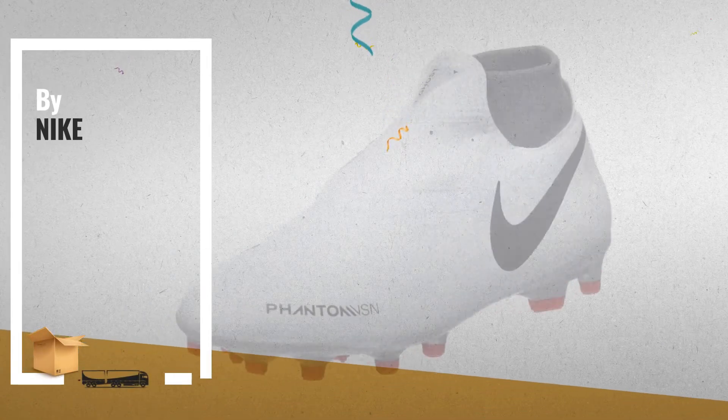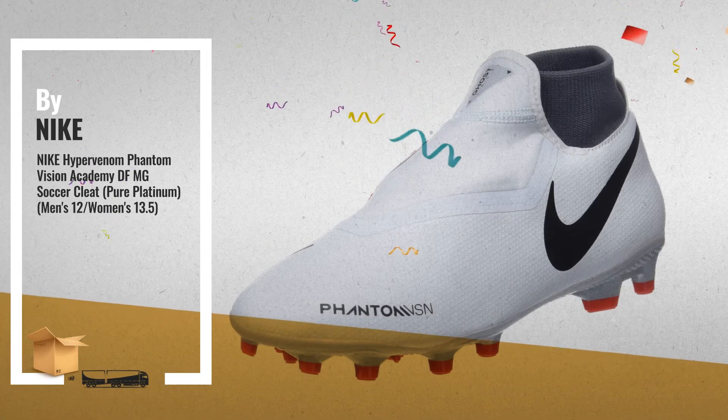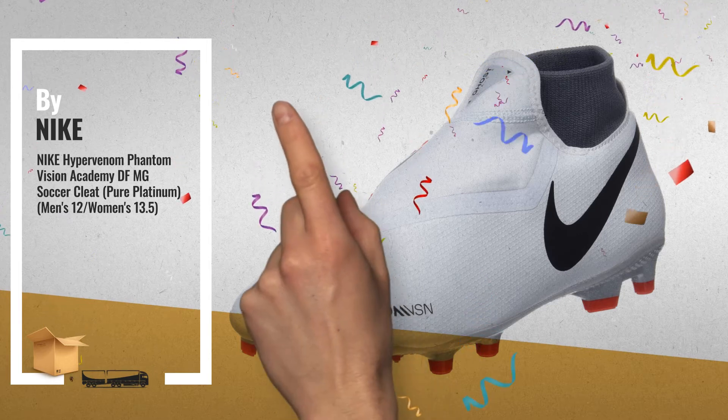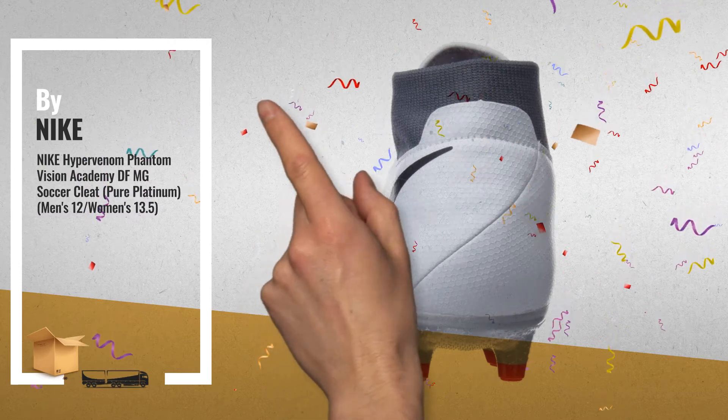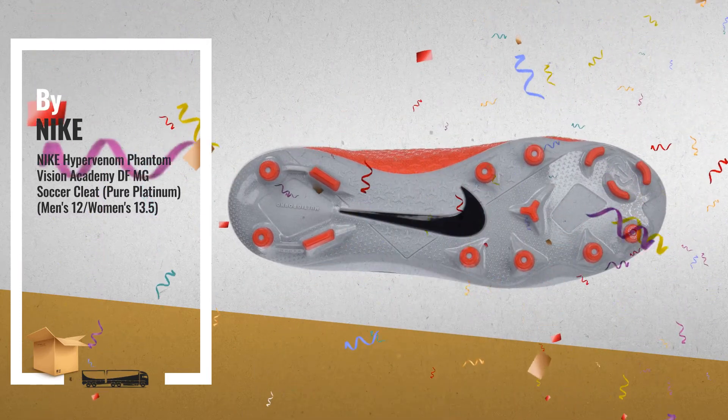Number 4, Dynamic Fit Collar wraps the ankle for a sock-like fit. Ghost lacing system tightens the fit under an overlay for better ball connection. Multi-Ground MG cleats for use on short grass or artificial surfaces.